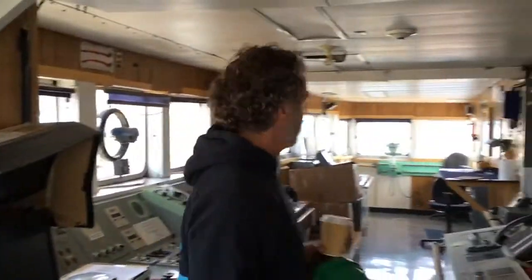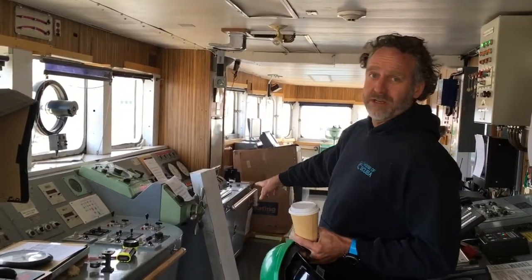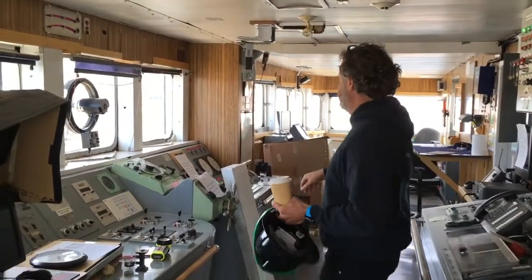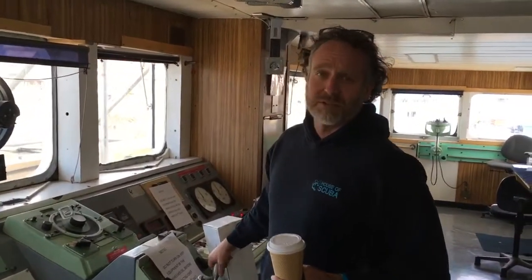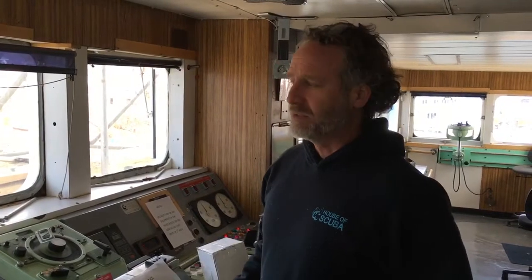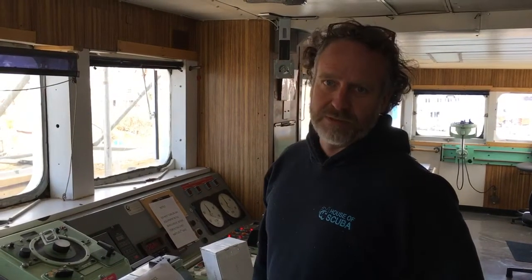This is where it all happens. This is the wheelhouse, or the helm station right here. The whole ship is controlled from this wheel. The officer of the watch has access to everything — fire systems, navigational systems, plumbing, electricity. It all comes here so that the ship can run like one fluid system, and in the event that anything goes wrong, anything can be started or shut down from right up here.